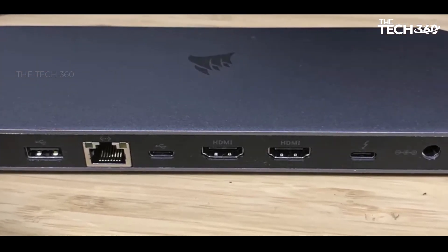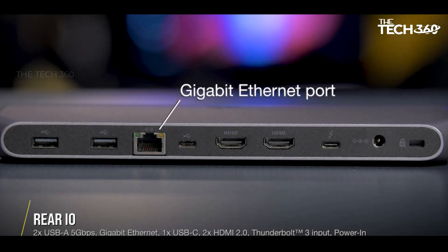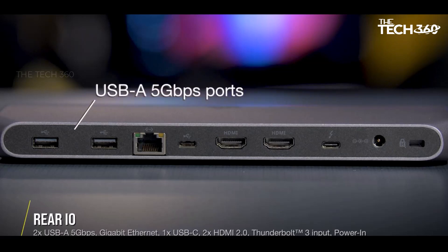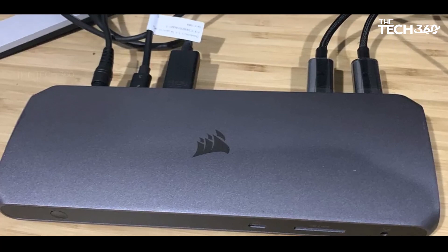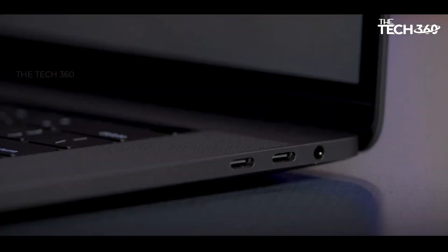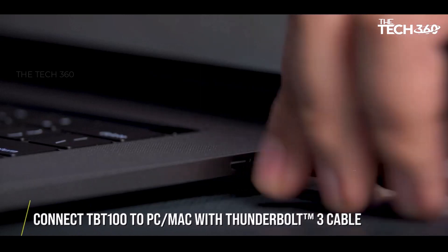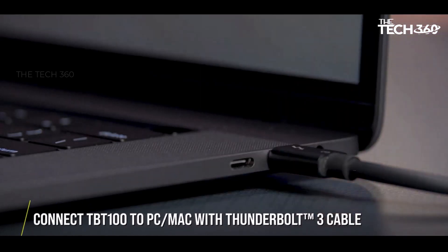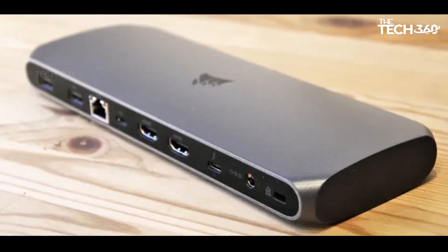Despite its impressive features, the TBT 100 comes with a relatively steep $259 MSRP, which may give some home office workers and gamers pause. However, for those willing to invest, the Corsair TBT 100 Thunderbolt 3 Dock proves itself as an essential piece of technology, offering a premium and versatile solution. Its combination of design, functionality, and port variety makes it a standout choice for users seeking a reliable and visually appealing docking solution.